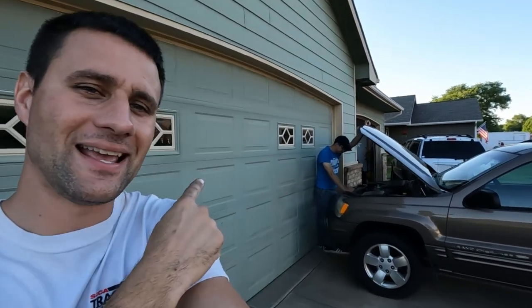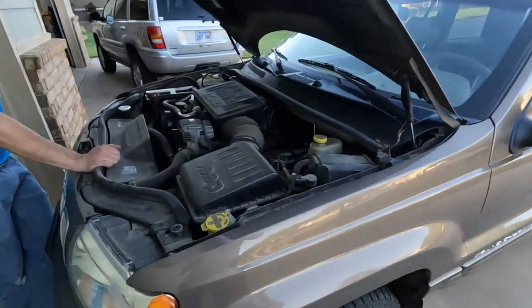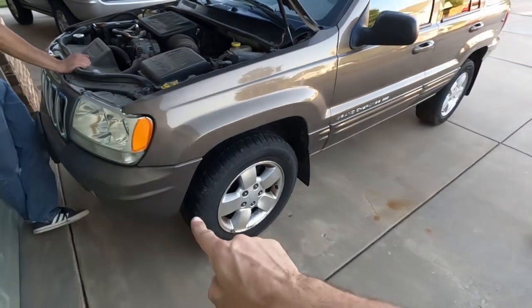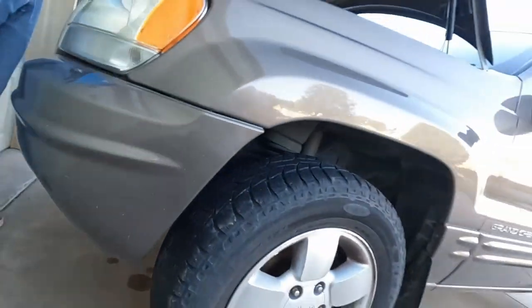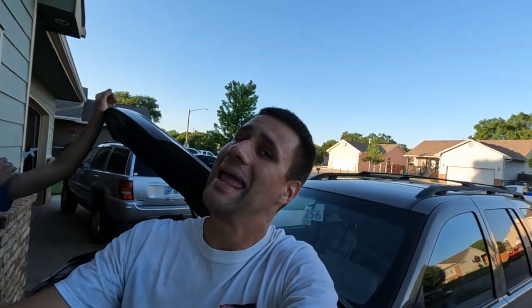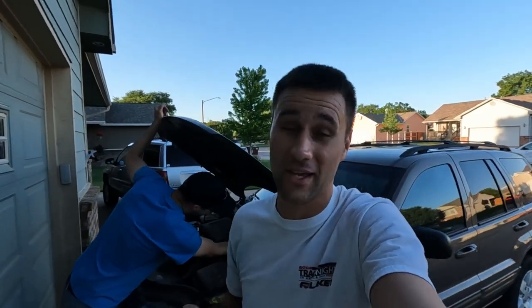We got the Jeep safely to Jesse's house and it's going to be living in the driveway since he has a lot of projects inside. We'll quickly look at what brought it here — of course having a 4.7 and something devastating happening. If we look underneath, there is a connecting rod very forward on the oil pan that is hanging down through the bottom of the pan. One benefit of that is it did an anti-rust treatment on the trailer all the way here, so the trailer will literally never rust.